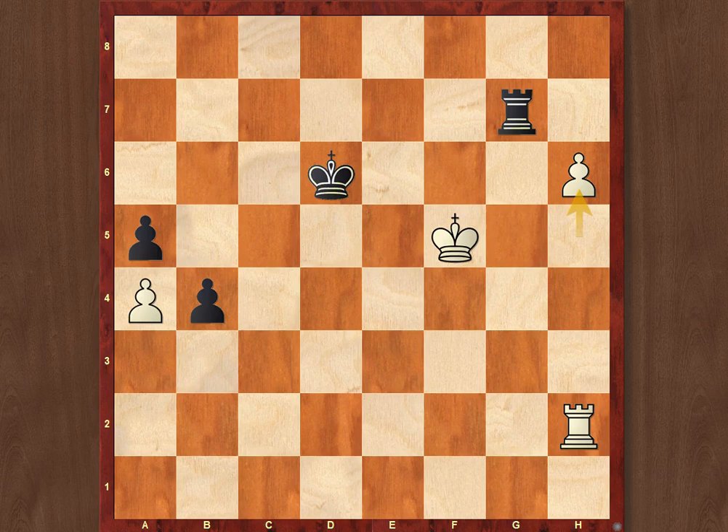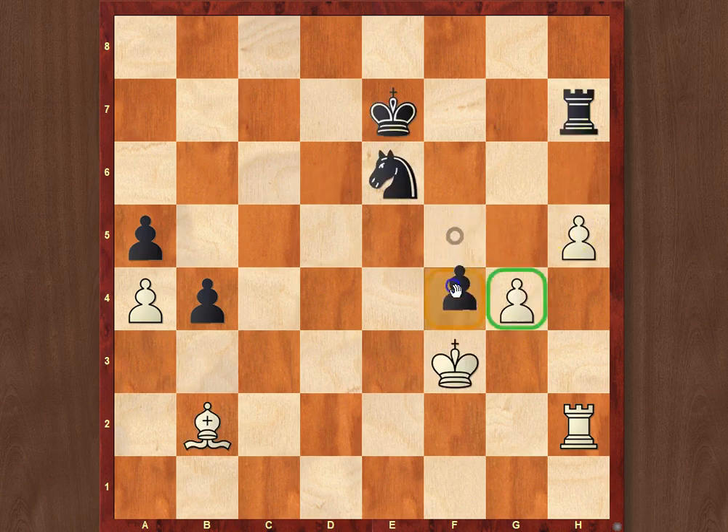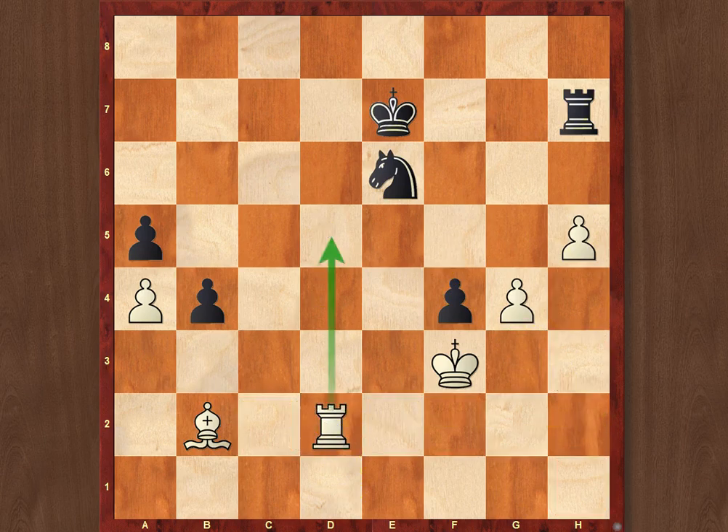After g4, Black tried f4, but now just Rd2. And since there is no defense to Rd5, Black seemed to resign the game here. This was the first loss by Mikhail Botvinnik in this match, which finally led to a very sharp match situation going forward.